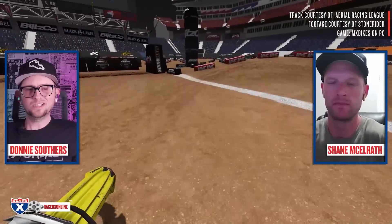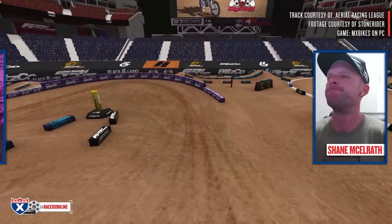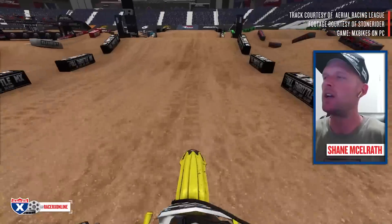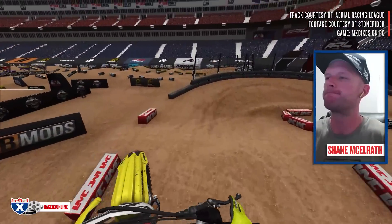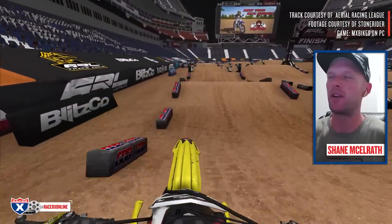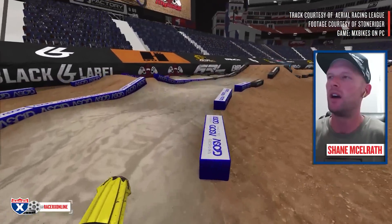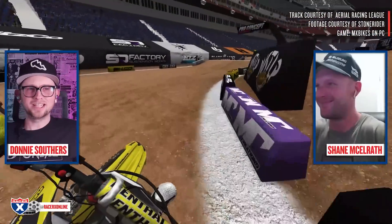Last week Anderson was the fastest qualifier with a 47.7 — what's your best guess for the fastest 450 lap time in qualifying this weekend? If it's dry I'm going to say 51.3, and if it's wet I'm going to say 59.7.